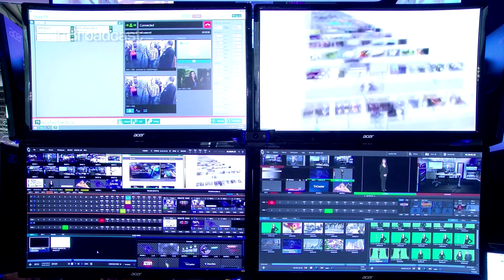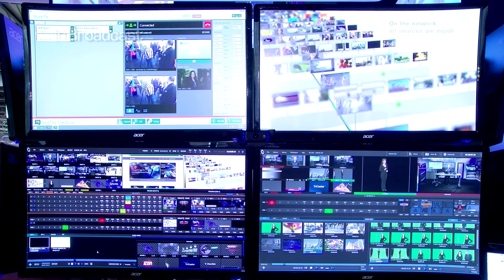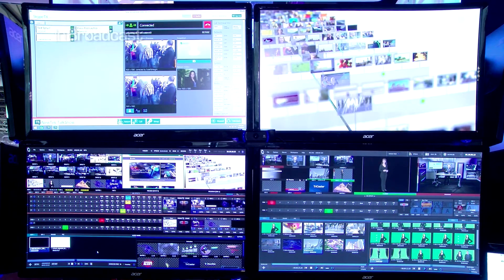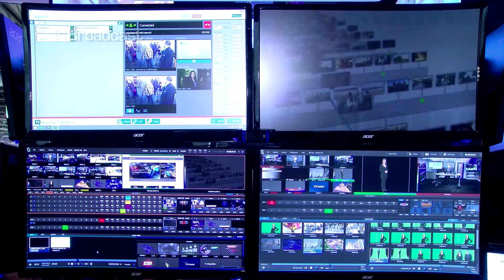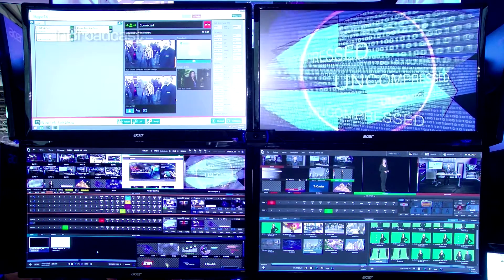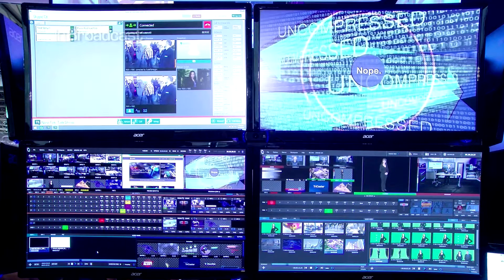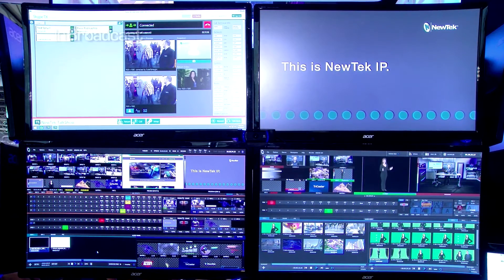We've been doing IP for quite a while and we're basically bringing that workflow directly and available to our customers. What we're showing here at the booth is actually video being broadcast all over IP, able to be switched in real time, low latency, full high quality.